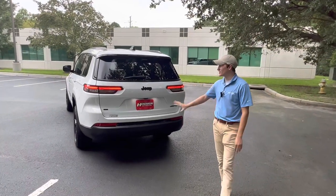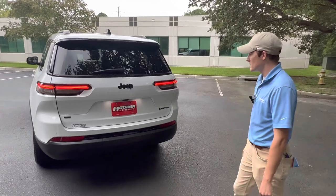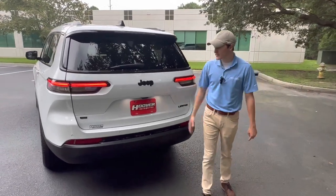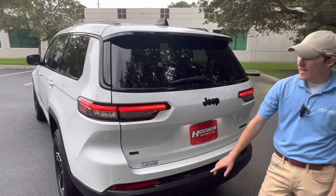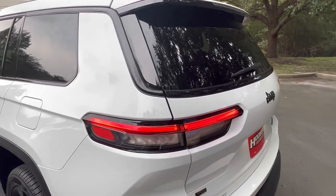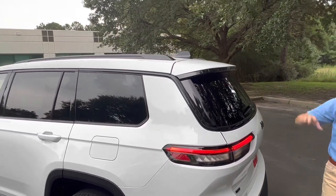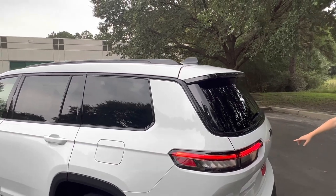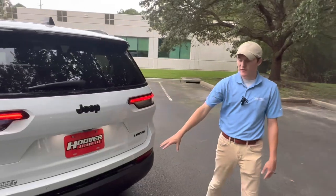Here we are at the back of the Grand Cherokee L. You can see you've got full LED tail lights with turn signals and daytime running lights back here, as well as LED license plate lights. It has the blackout pack, so a black Jeep badge and a black L badge — which is your telltale that this is a three-row SUV — as well as the roof line. The two-row has a flying buttress roof; this one has a regular SUV roof. This is the limited trim level, and you've got a cover for your tow hitch.